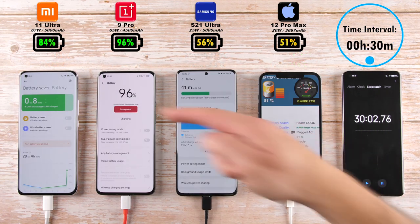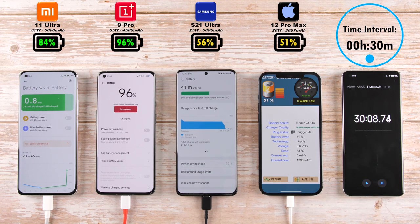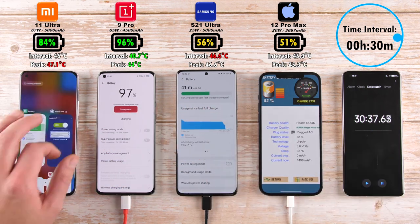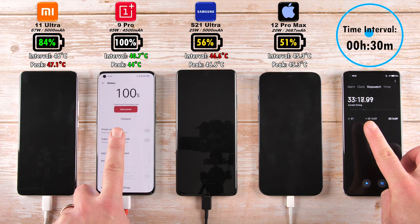Nearing that 30-minute mark interval, can any of them clock out? Unfortunately, no. 84% on the Xiaomi, 96% on the OnePlus — about to clock out. 56% on the Samsung, 51% on the iPhone 12 Pro Max, now 5% behind the Samsung. The coolest device now is the OnePlus 9 Pro. And after just 33 minutes — warp charge 65 — it's 0 to 100% on the OnePlus 9 Pro.